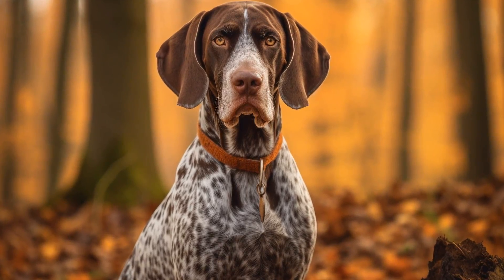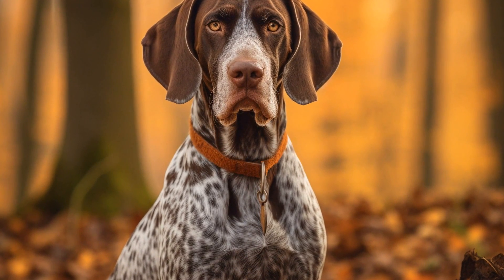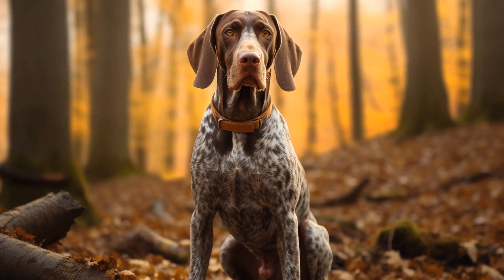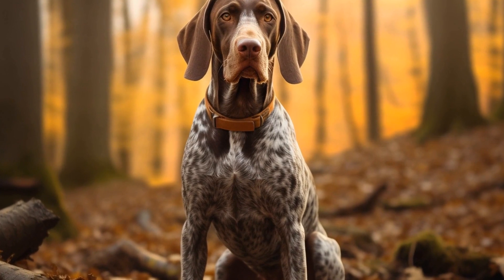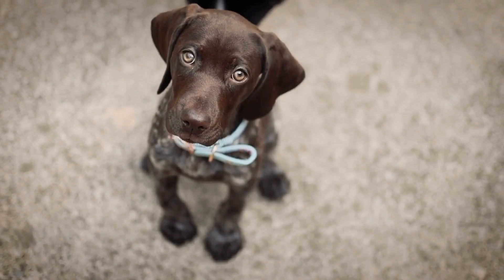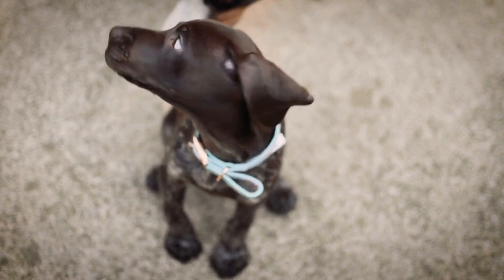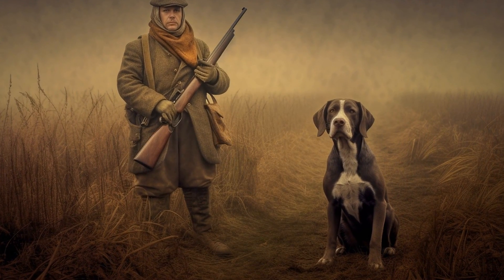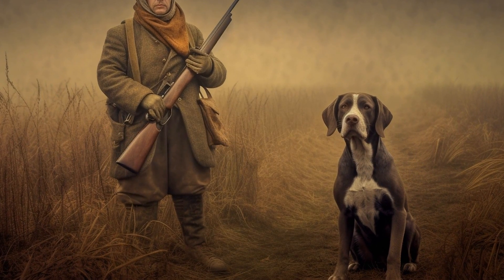As the training progresses, the difficulty level can be increased by laying longer and more complex scent trails. One important aspect of training German Shorthaired Pointers is to develop their focus and concentration. These dogs need to be able to focus on the task at hand and ignore distractions in the environment. This can be achieved through obedience training and gradually increasing distractions during scent detection and tracking exercises.